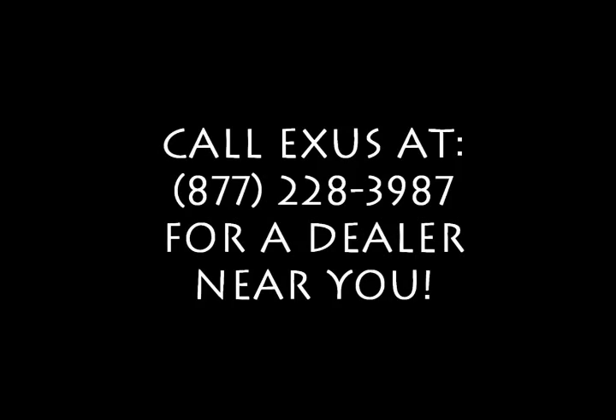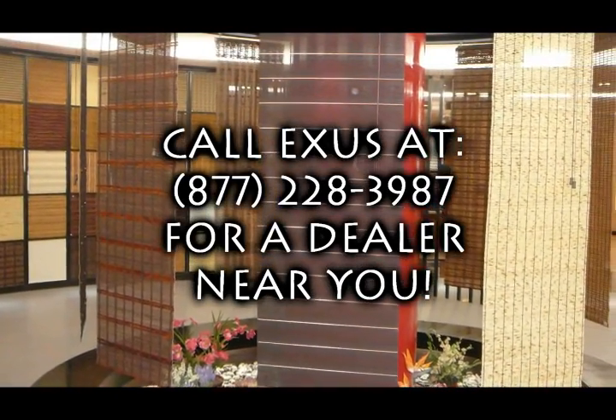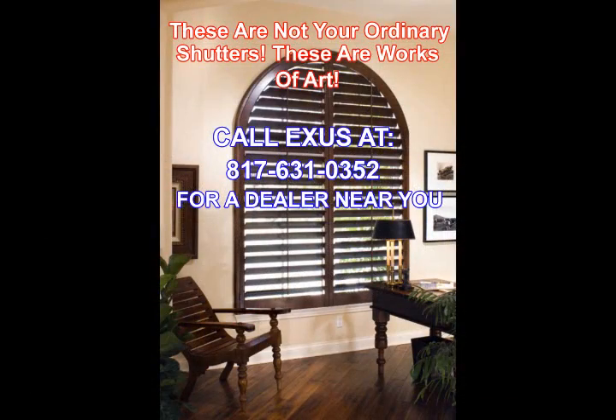To find a distributor near you, give us a call or fill out the form on our website. Our goal is to have you feeling so glad that you found Exus Shutters, and we look forward to serving you now.